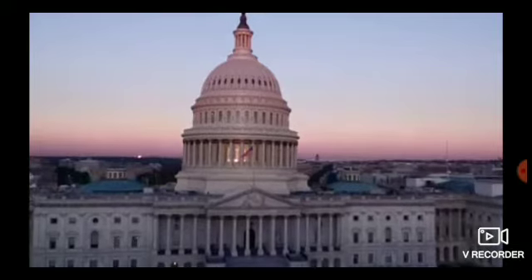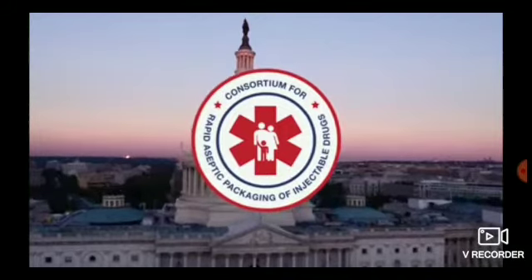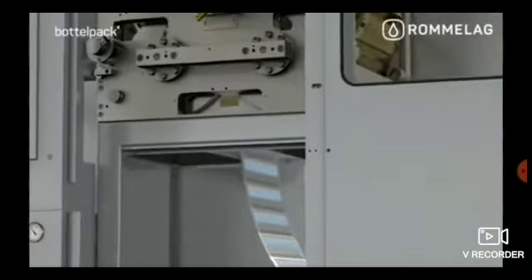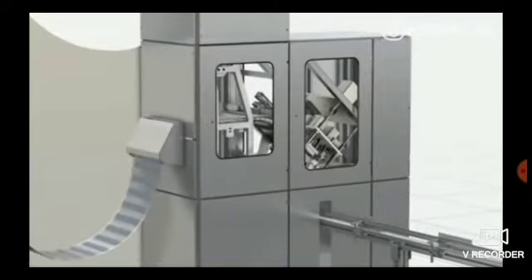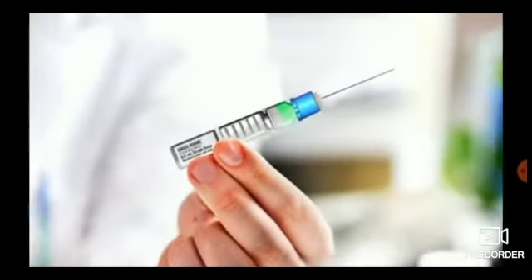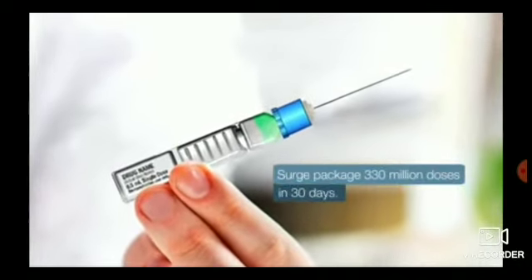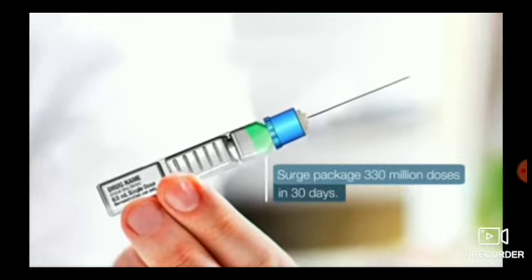The partnership is called the RAPID Consortium. RAPID will build U.S.-based facilities to make a new kind of plastic pre-filled syringe at extraordinary speed. These facilities will make enough pre-filled syringes to inject every man, woman, and child in America with just the right dose 30 days after a vaccine becomes available.